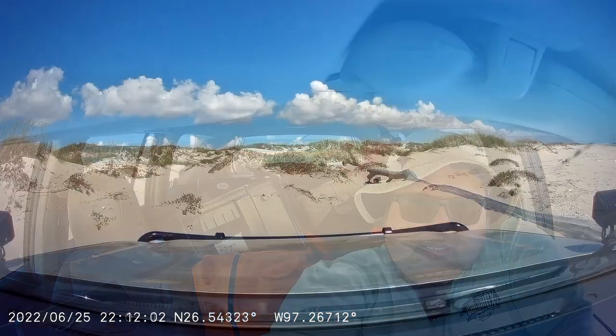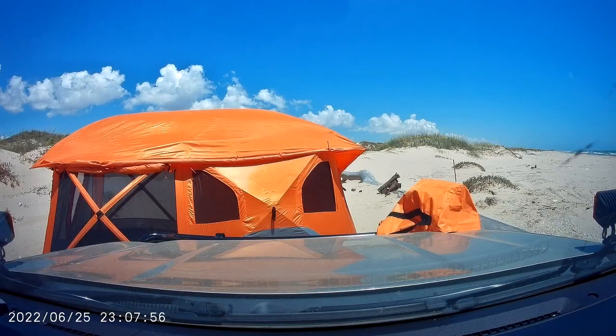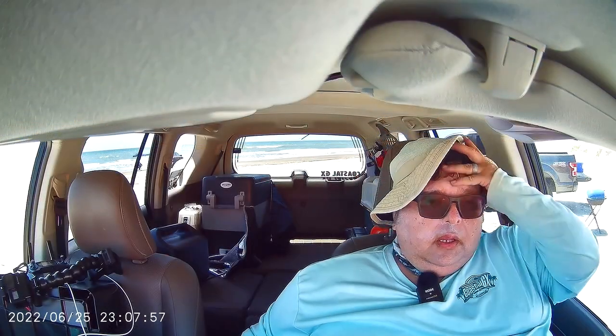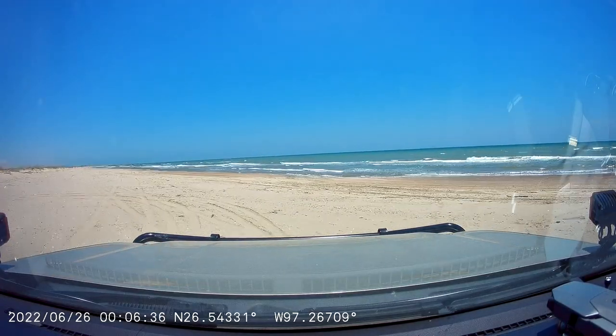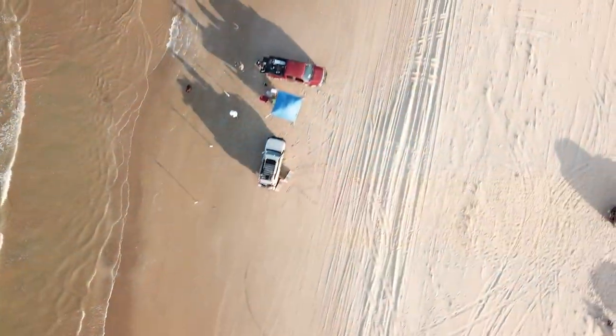We found the perfect camping spot just about a mile south of the East Cut along the beach. It was my first time setting up my Gazelle T4 Plus tent, so I recruited help from Ray and Noe. We had filmed an entire video under the sun and had that whole Ray rescue mission. My prolonged exposure to the heat was taking a toll on my health. After a good while, I began to stabilize myself and decided to move by the water's edge to seek some relief.